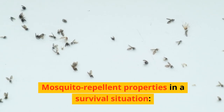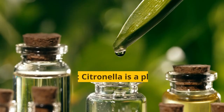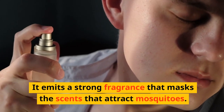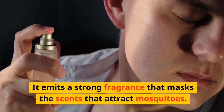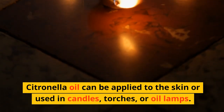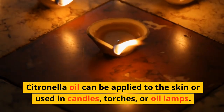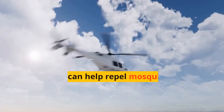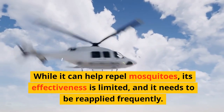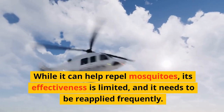Mosquito-repellent properties in a survival situation. Citronella is a plant-based essential oil derived from various species of grass. It emits a strong fragrance that masks the scents that attract mosquitoes. Citronella oil can be applied to the skin or used in candles, torches, or oil lamps. While it can help repel mosquitoes, its effectiveness is limited, and it needs to be reapplied frequently.